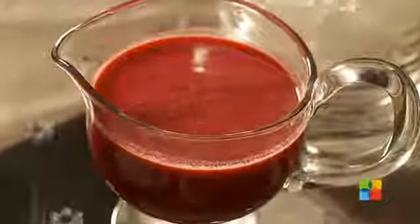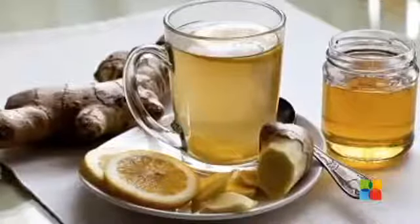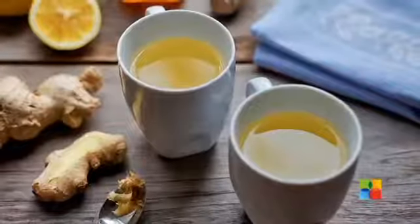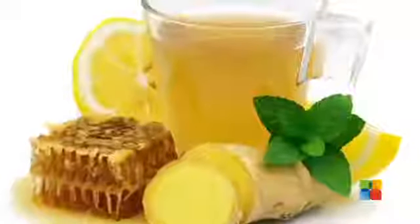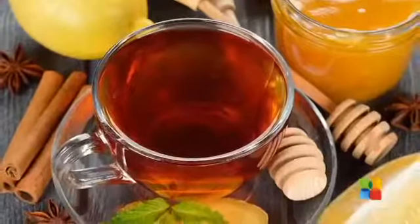Ginger tea mixed with lemon and honey. Ginger is a natural digestive aid, and it's also a thermogenic agent — thermogenic agents increase body temperature, thus helping burn fat more effectively. Add ginger to hot water and simmer for five to ten minutes. Remove from the stove and add lemon juice and honey. Mix well and have a cup of this ginger tea in the morning.